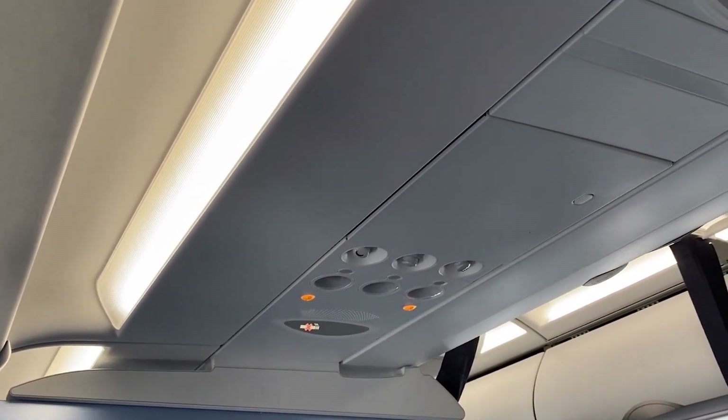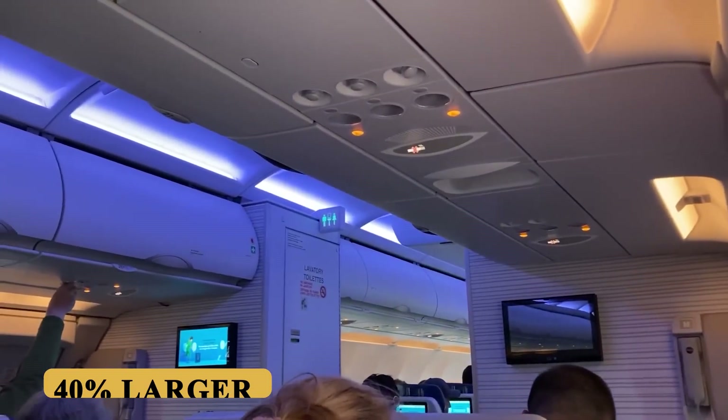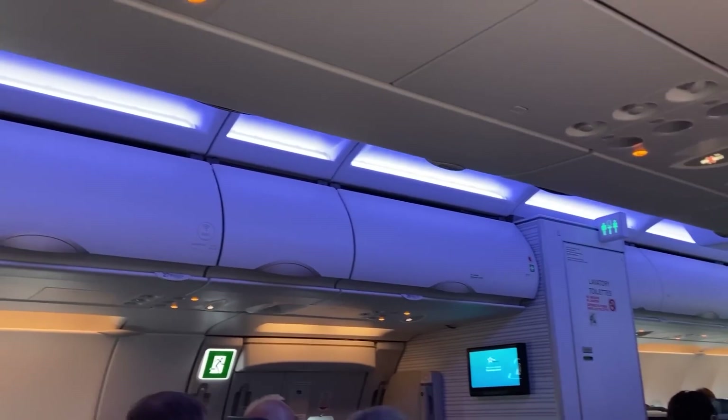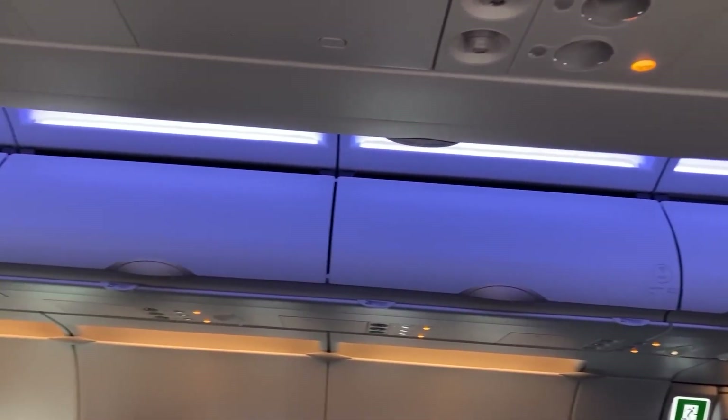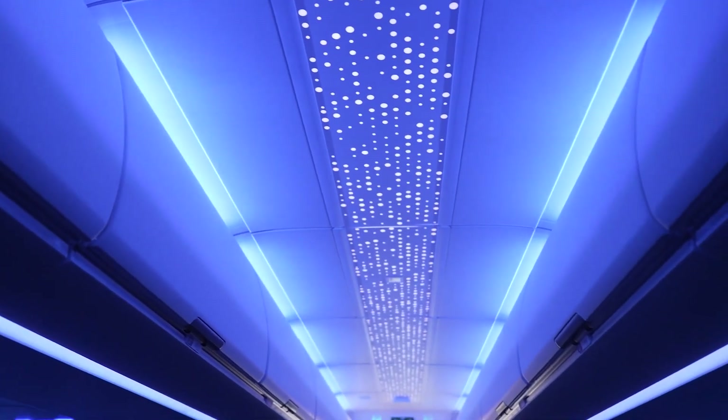Overhead bins are a highlight, particularly of the Airspace cabin introduced by Airbus. These bins are 40% larger than those on older A320 models, capable of accommodating standard-sized roller bags in an upright position. The bins are also designed with ergonomic latches and soft-close features.